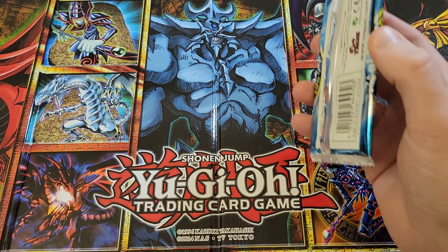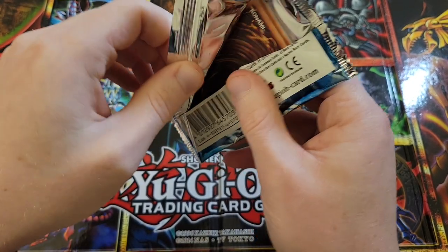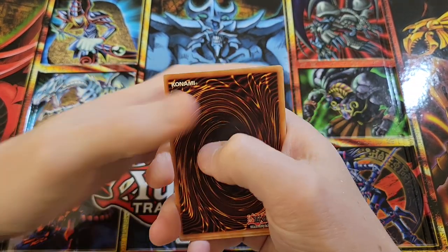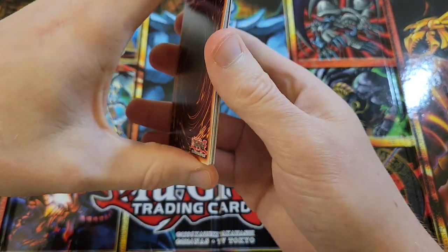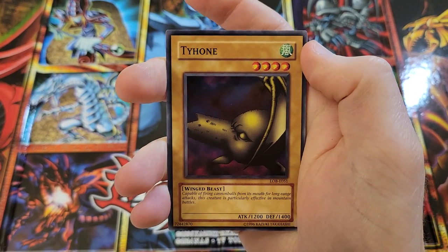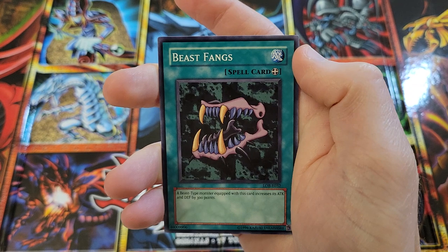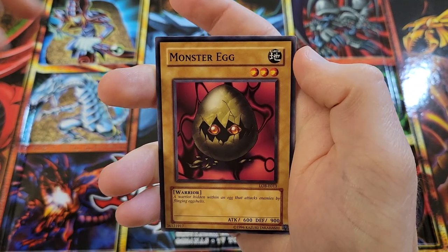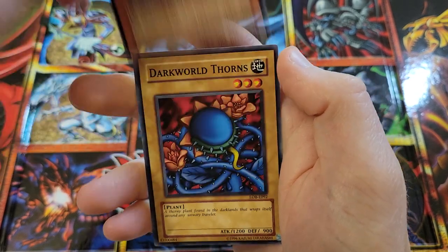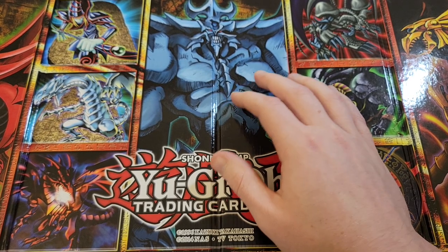It all comes down to Legend of Blue Eyes, which is the one that all matters. Can we get that Blue Eyes White Dragon? Can we get an Exodia piece? Can we get a Red Eyes? Can we get a Dark Magician? The list goes on and on for hits in these packs. We started off hot with Skill Drain, but we just haven't gotten any holos yet. We got Kumotoko, Umi, Tyhone, Firegrass, Kagemusha of the Blue Flame, Beast Fangs, Monster Egg, Armed Ninja — ouch. Dark World Thorns. Oh. They did us dirty, guys. Ever since that Skill Drain.